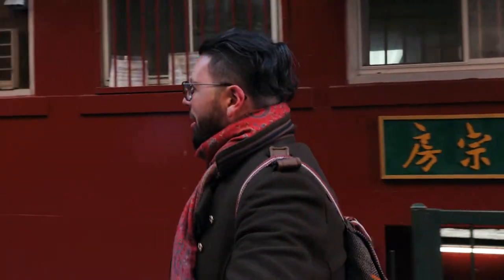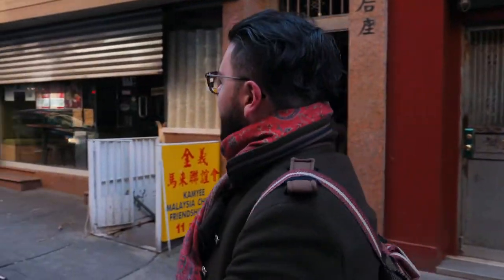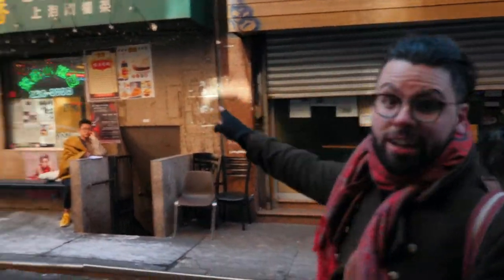And also a little bit of General Tso's chicken, so Yusef can eat some chicken as well. We're going to head over to Joe Shanghai. It's one of the favorite places for many people who come here to Chinatown. Let's check it out.